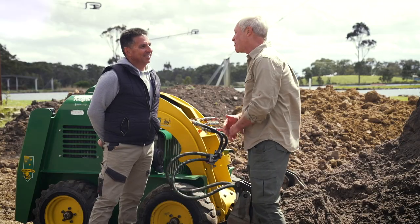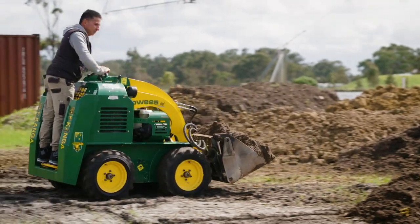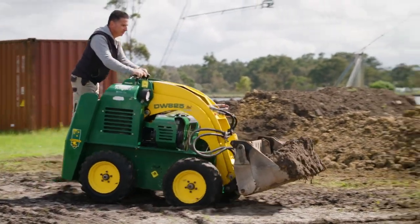Nello, it was a pleasure watching you on the machine there. How long have you been doing this now? Oh, just over 20 years or so. So Nello, what were you doing before and why did you want to make the change? I was a baker doing the graveyard shift, and I did want to be my own boss, so I purchased a Kanga and made it work.